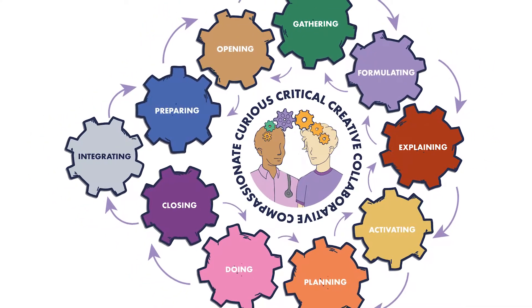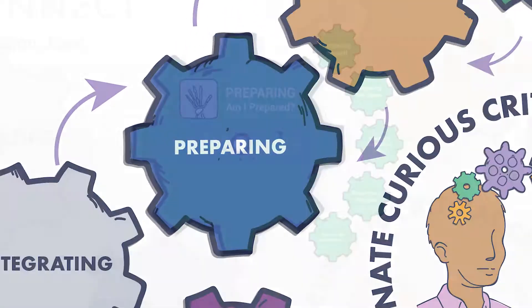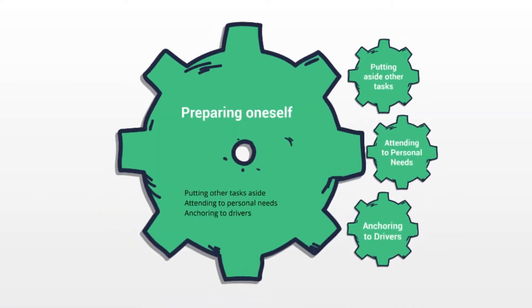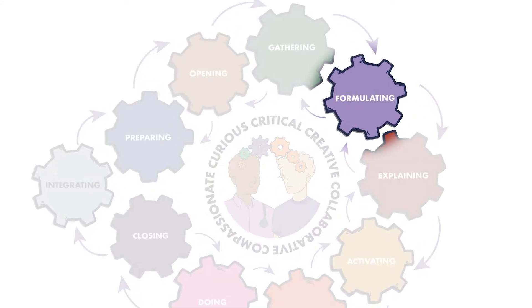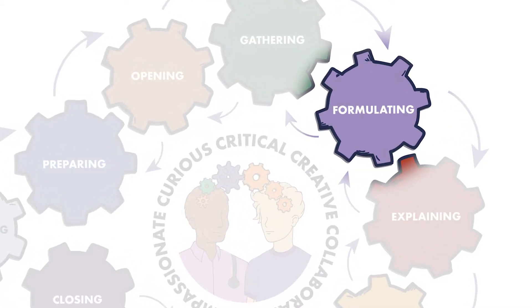COG Connect divides the consultation into a series of stages. Each of these stages is packed to the gills with learning outcomes and educational resources to bring those outcomes to life, both in the classroom and in clinical settings. In formulating, clinical reasoning and clinical evidence meet an individual patient situation. We train students to pause, to consider any possible biases and to ask themselves: what? So what? And what next?